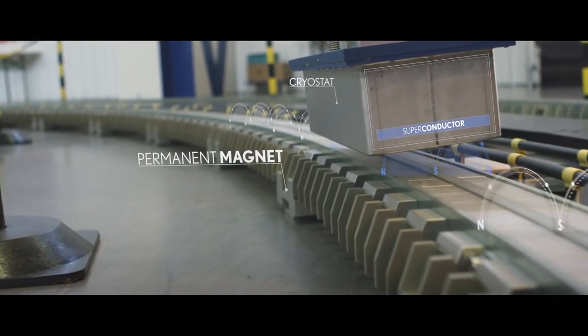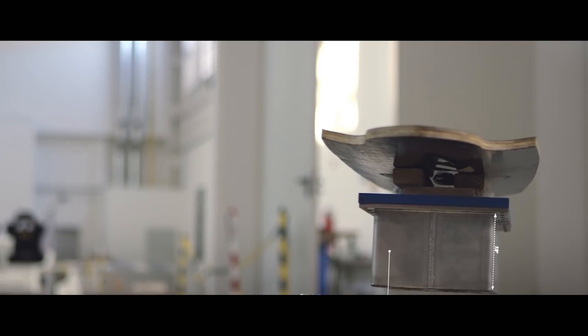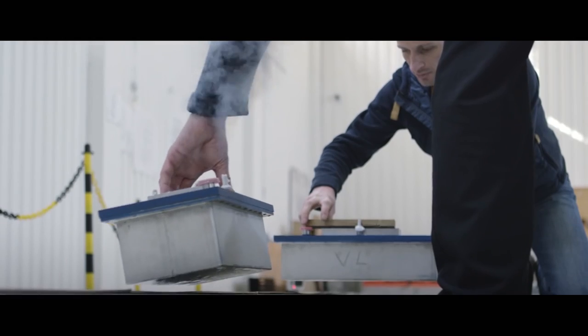Lexus installed about 200 meters — that is 656 feet — of magnetic track in the test area, which allows the hoverboard to pull off some impressive stunts, like traveling over water. That's cool.